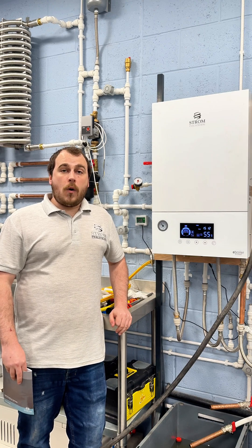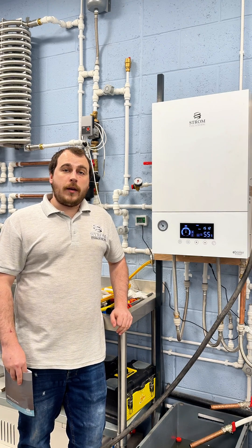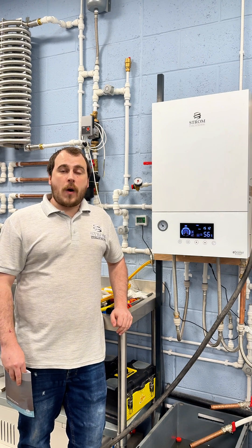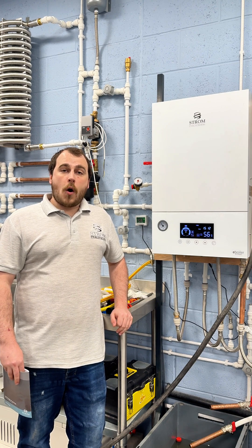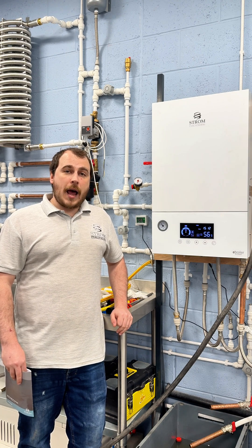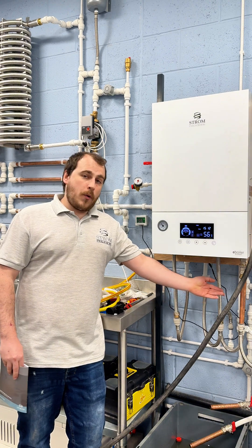Today we're going to talk about no hot water or poor hot water issues on our combination boiler. There are a number of various reasons as to why you may be affected by these issues. Commonly they may be down to the flow rates not being quite set correctly, or you may not actually get any hot water at all if your pipework is reversed.